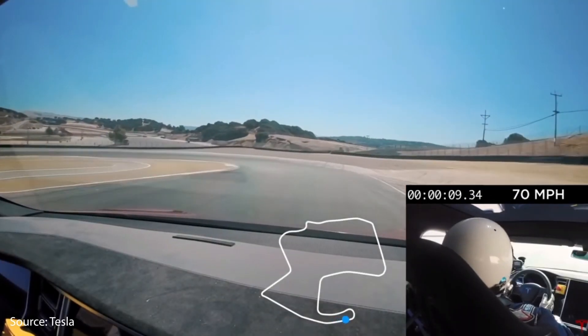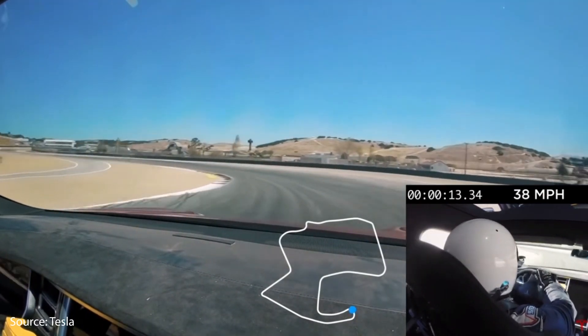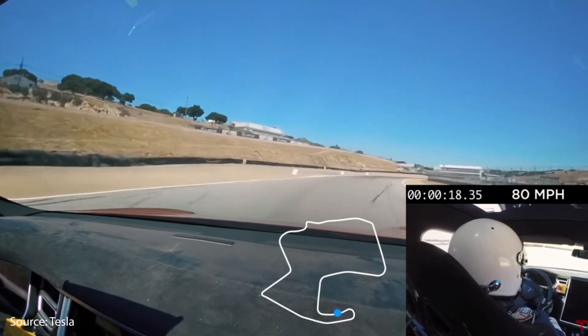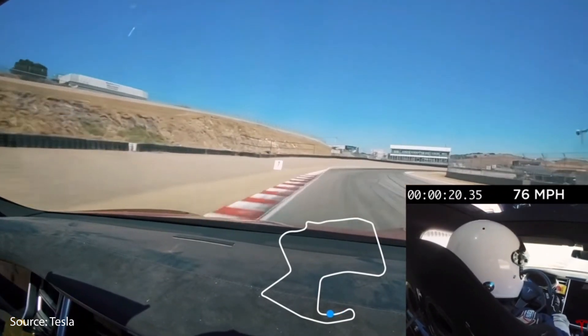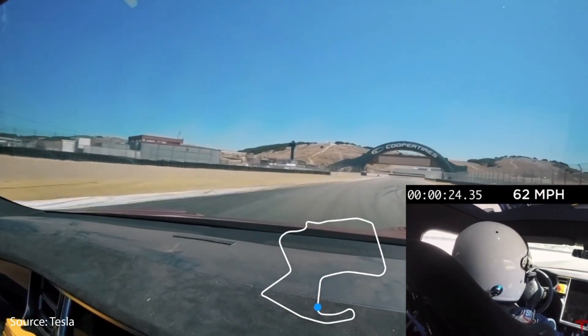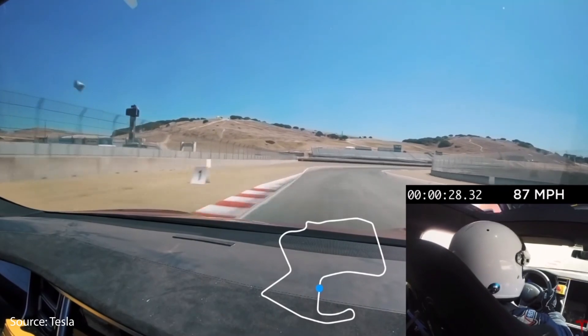The Plaid Model S is going to be one very impressive performance sedan, and it's going to also be a very competent track vehicle. It is a great value, especially when you compare it to the competition as we have. I'm excited for the Plaid Model S to hit roads next year, and I'm also excited about Tesla's new battery technology, which we'll talk about in future videos.